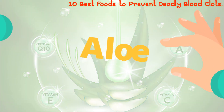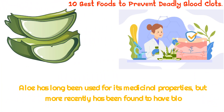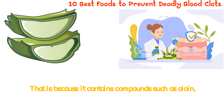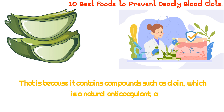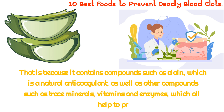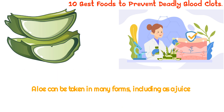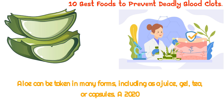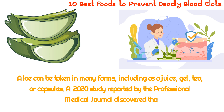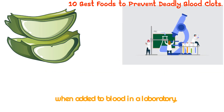10. Aloe. Aloe has long been used for its medicinal properties, but more recently has been found to have blood-thinning effects. It contains compounds such as aloin, which is a natural anticoagulant, as well as other compounds such as trace minerals, vitamins, and enzymes, which all help to promote healthy blood circulation. Aloe can be taken in many forms, including as a juice, gel, tea, or capsules. A 2020 study published in the Professional Medical Journal discovered that aloe vera gel demonstrated an antiplatelet effect similar to aspirin when added to blood in a laboratory.